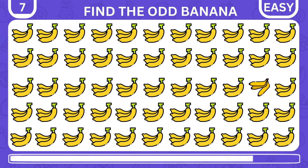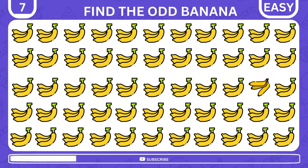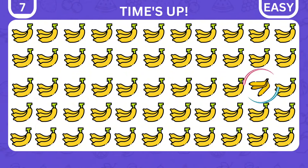Where is the odd banana trio among the others? It is sticking out over here.